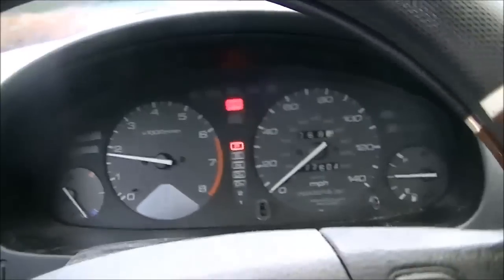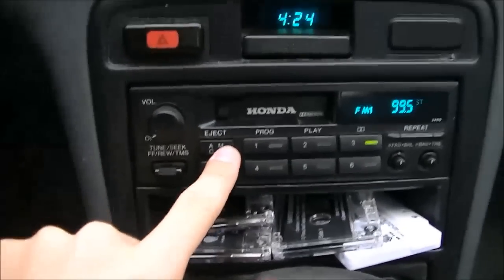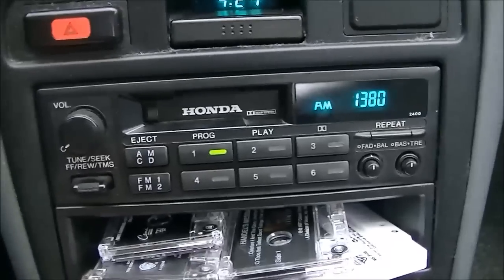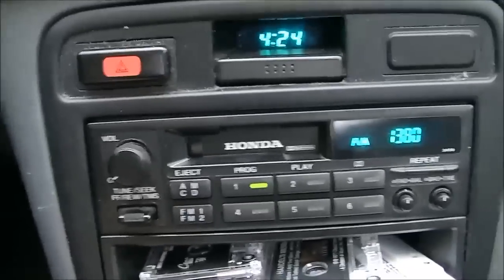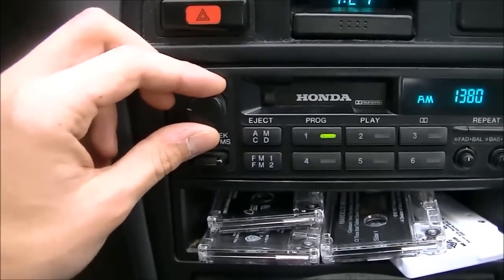Oh yeah, listen to that engine purr. And there's the new radio — it's working perfectly. I want to quickly show off a new radio station that recently signed on in this area. It's actually an AM station — 1380 AM WTOB out of Winston-Salem. This was pretty much the top 40 station in this area back in the 50s, 60s, and 70s. Recently it came back on the air as an oldie station with all the original jingles and everything, and it sounds really, really nice. Sometimes it comes in and out, but all right.